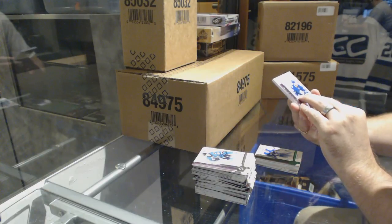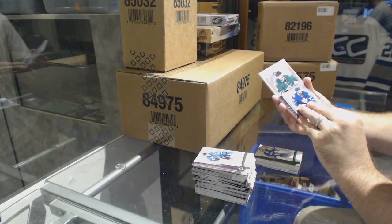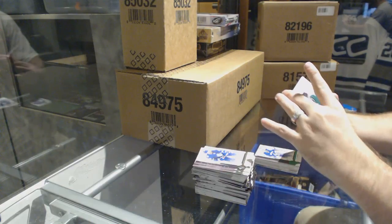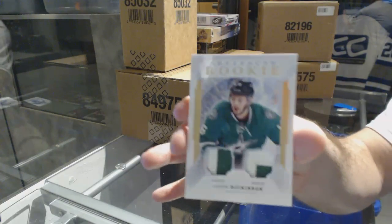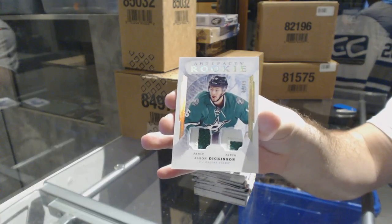All right, patchy patchy time, let's rock it out! Artifacts rookie — it looks like it's gonna be a decent one, numbered to 49, dual patch for the Dallas Stars, Jason Dickinson, numbered to 49.